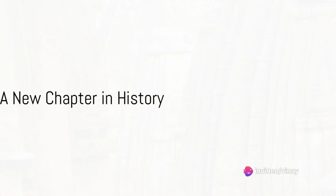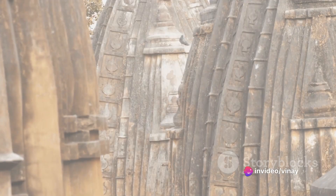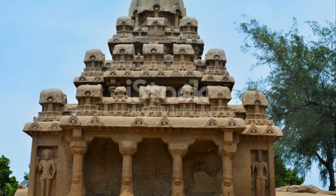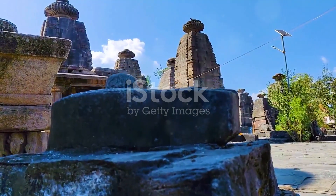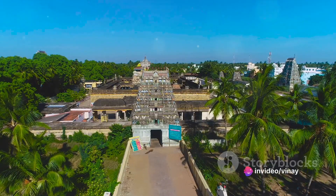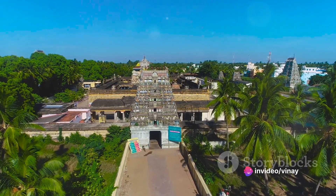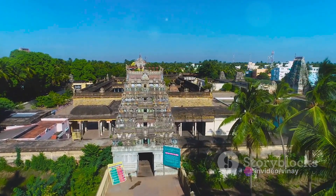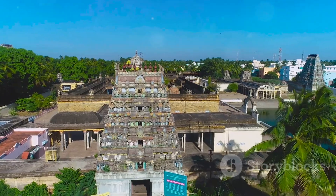To summarize, the recent exploration led to the discovery of a hidden chamber in the Grishneshwar Temple. This chamber held a trove of ancient artifacts, each with its own tale to tell. The discovery has not only added a new chapter to the temple's history, but has also sparked a renewed interest in the study and preservation of ancient Indian architecture.